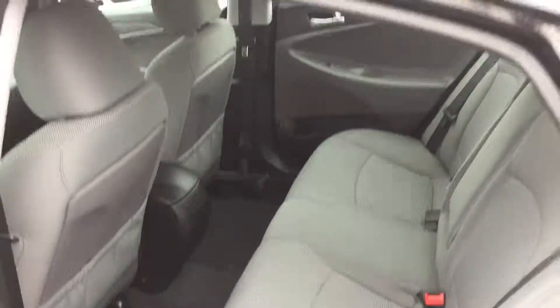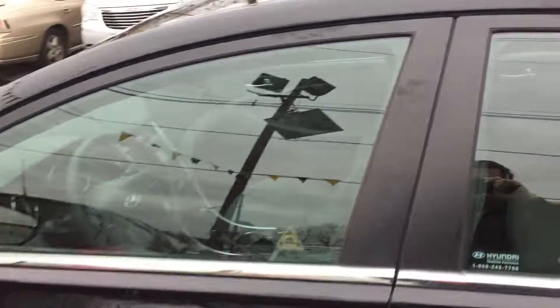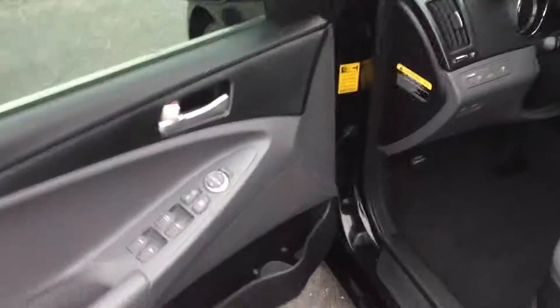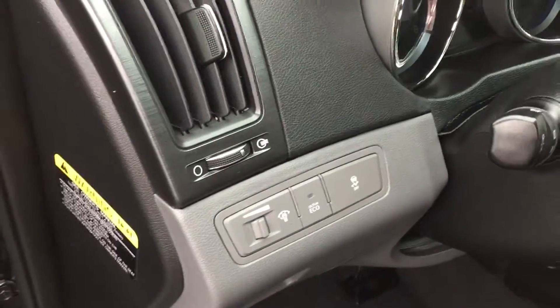Let me show you inside. Plenty of backseat room in here — really comfortable car. Nice presence on the road. Non-smoker. Check it out: power windows, power locks, power mirrors, traction control.